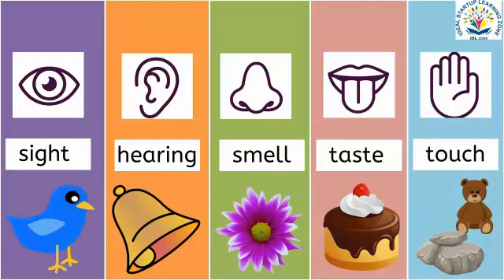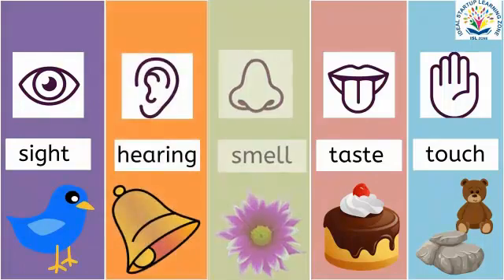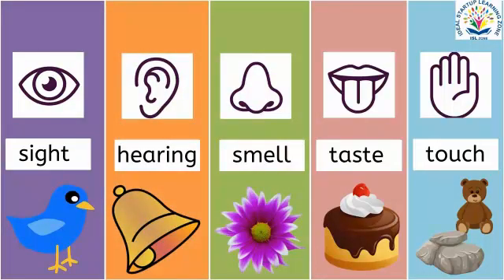Let's revise once again: sense of sight, sense of hearing, sense of smell, sense of taste and sense of touch.